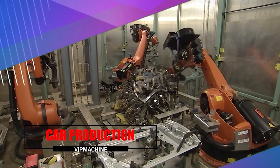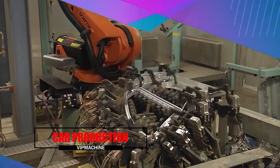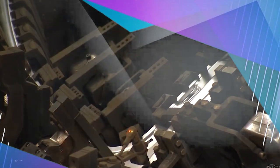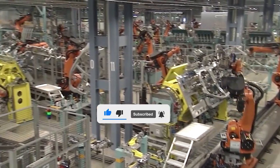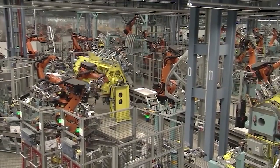Automobiles, which constitute the most important part of our lives, have passed countless tests and factories to take their current form. Before the vehicle is put into production, it is tested at this stage. For example, from the sound of the door closing to the sound of the engine, from the design to the workmanship or the durability of the vehicle — many features are evaluated.